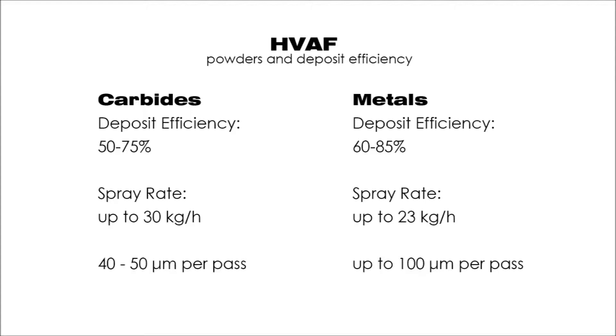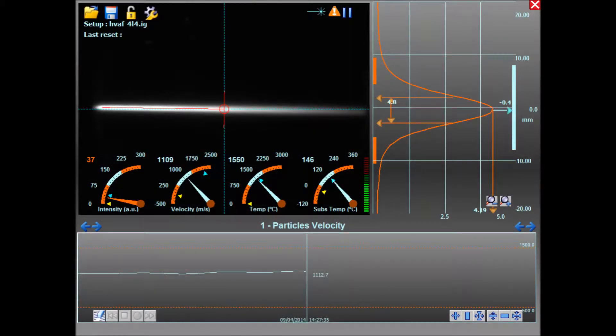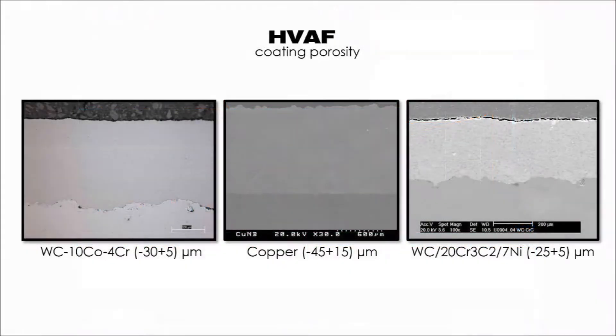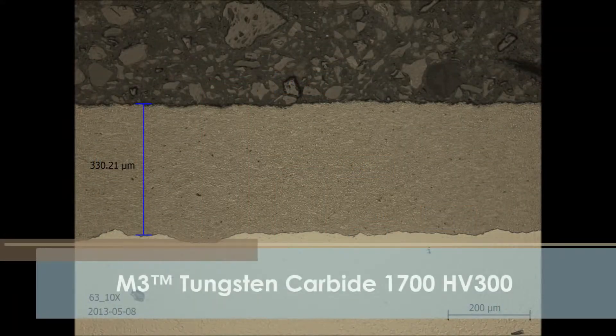The M3 is the highest performance spray gun offered by Uniquo Technologies and, depending on the powder cut used, produces particle velocities of up to 1100 to 1200 meters per second. The porosity of M3-sprayed HVAF coatings is not detectable or below 0.5 percent with most materials. Both M3 and M2 sprayed coatings exhibit an extremely low level of oxidation, similar to that of cold spray. Tungsten carbide is the predominant material applied by HVAF for abrasion wear resistance.